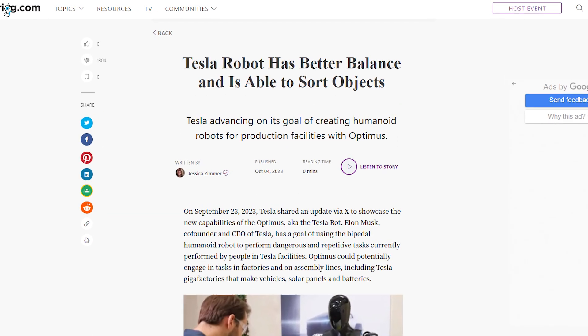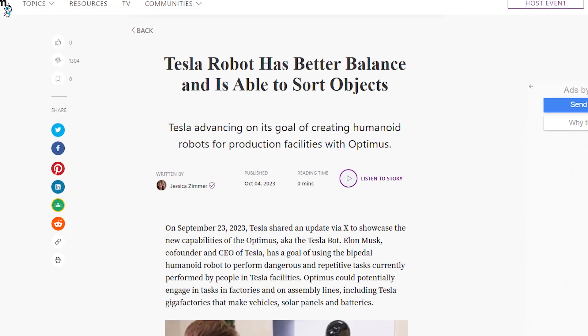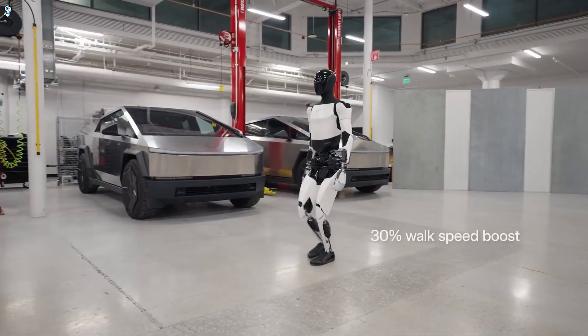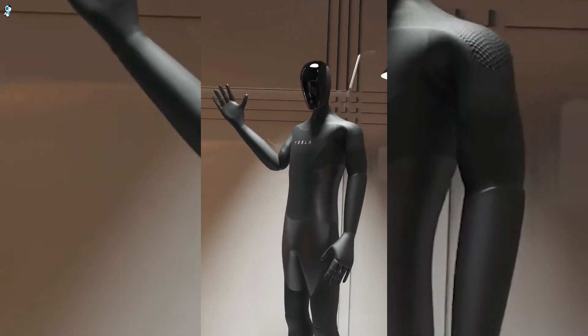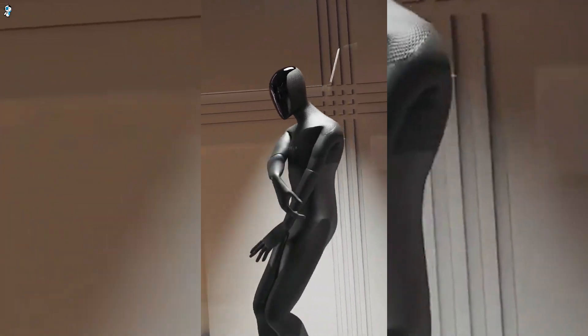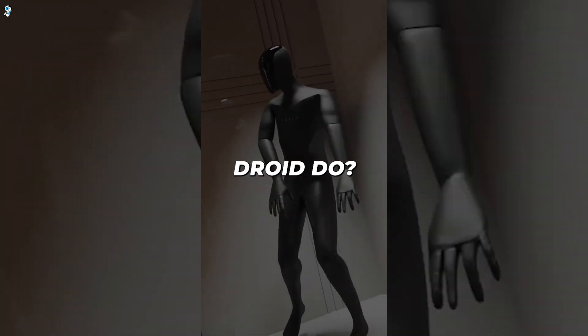Perhaps the most resonant capability demonstrated thus far has been Optimus's capacity for balance and physical motion. We're not just referring to standard bipedal walking or running — this robot has been trained to dance with fluid, human-like grace. The obvious question is: what can't this astonishing droid do?